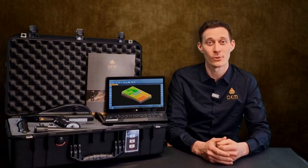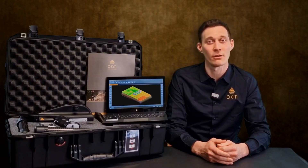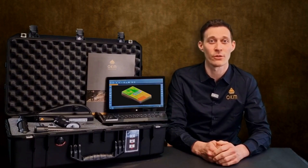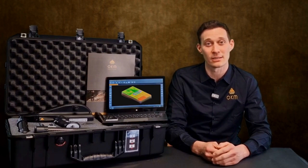Third we have the magnetometer, OKM's fast detection technology for the preparation and optimization of 3D ground scans. Fourth we have the 3D ground scan, OKM's renowned 3D imaging technology detecting treasures down to 60 feet or 18 meters depth.